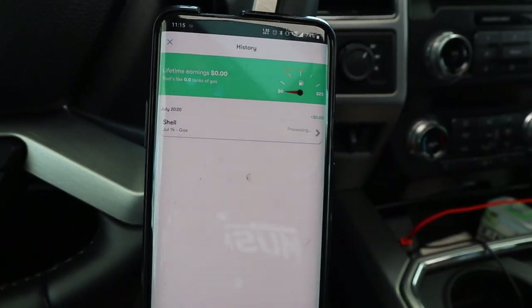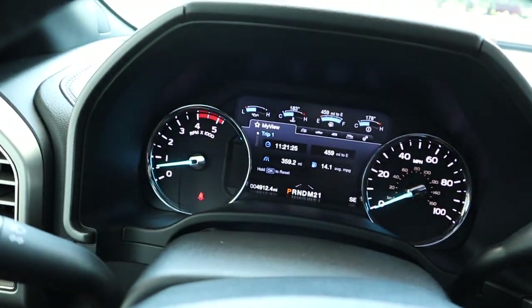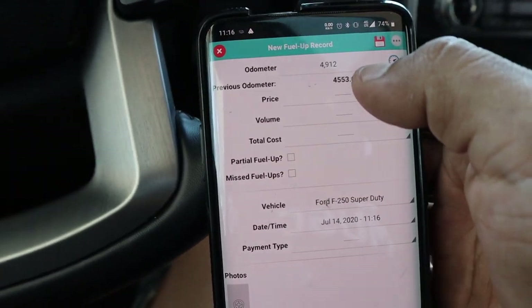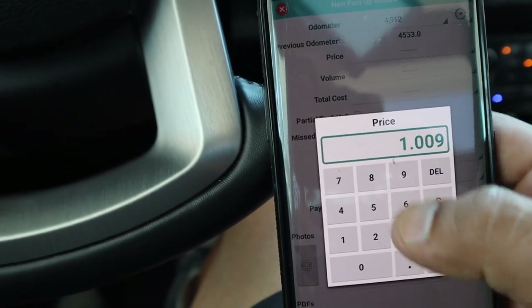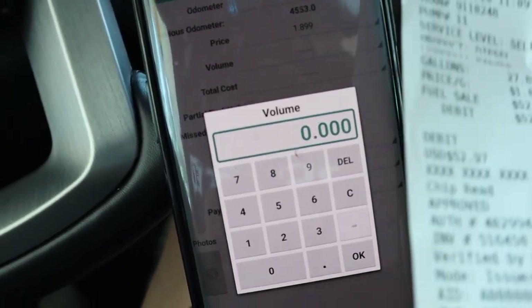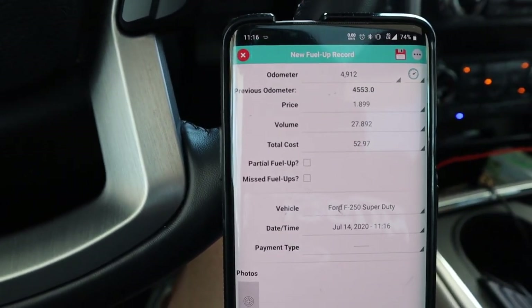Here's my receipt. Next, what I'm about to do is hand-calculate my miles per gallon for this tank. I open up my fuel app and enter a fuel-up. First I put in my odometer — it is 49.12. Previous odometer from my last fill-up was 45.53, so it automatically subtracts that mileage. Price is $1.899. Volume was 27.892 gallons. Total cost: $52.97 — automatically generated, and that's exactly what I paid. This was a full fill-up.